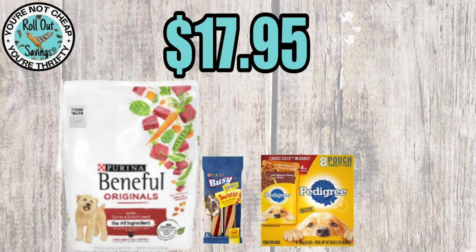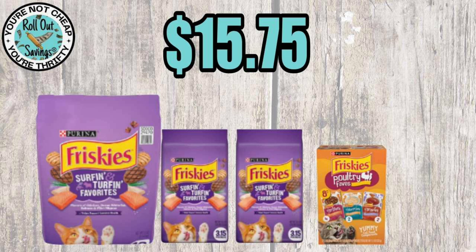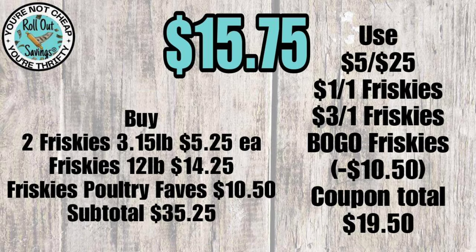For pet deals: for $17.95 you get Beneful, Busy Bone, and Pedigree pouches. For $15.75 on a cat deal, you get three different Friskies dry foods plus Friskies pouches.